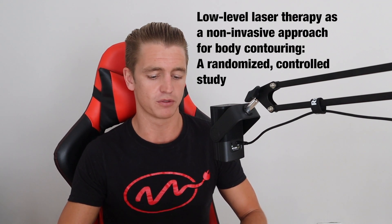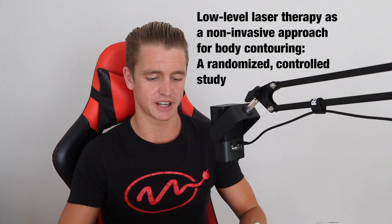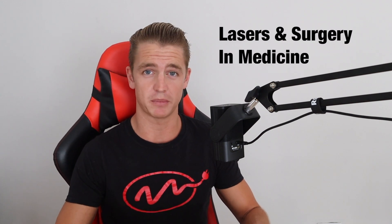For today's video I'm going to go through a specific study titled 'Low-Level Laser Therapy as a Non-Invasive Approach for Body Contouring: A Randomized Controlled Study.' Body contouring is such a nice word for weight loss. This was published in the Journal of Lasers and Surgery and Medicine. It was a two-week study involving 67 participants all between the ages of 18 and 65 years old, with a BMI between 25 and 30 kilograms per meter squared.